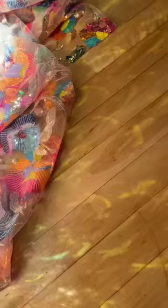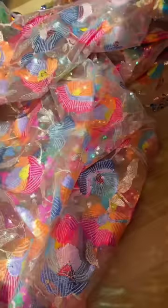Today I am making the brightest dress that I have ever made. I found this fabric in downtown LA and it looks like candy, and the way the light hits it is unlike any fabric I've ever seen.